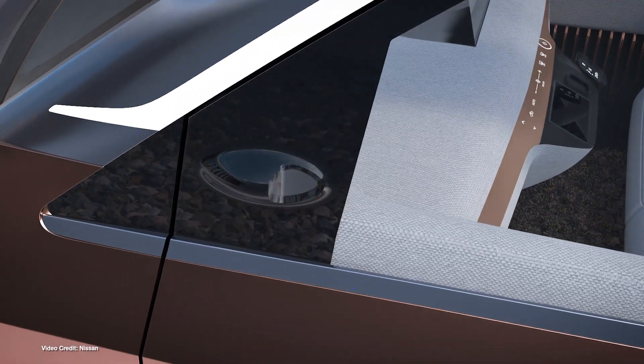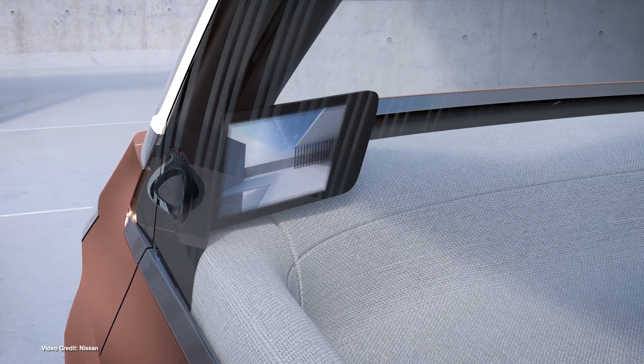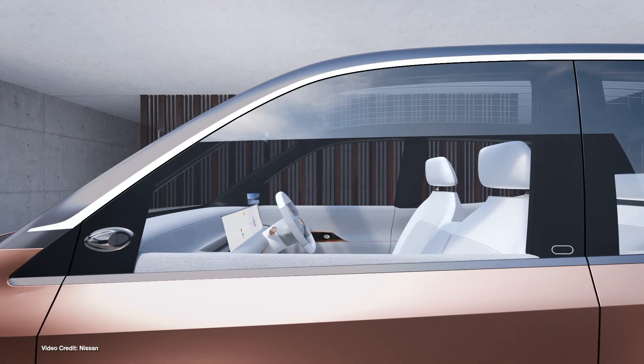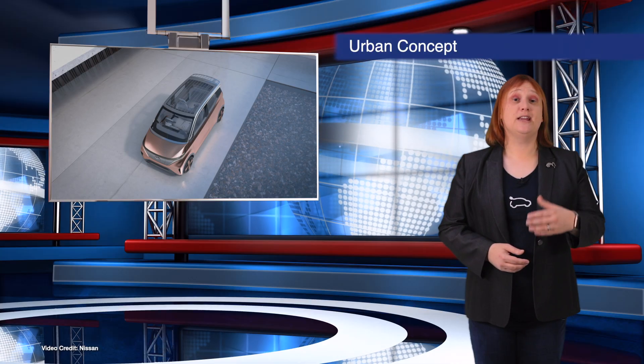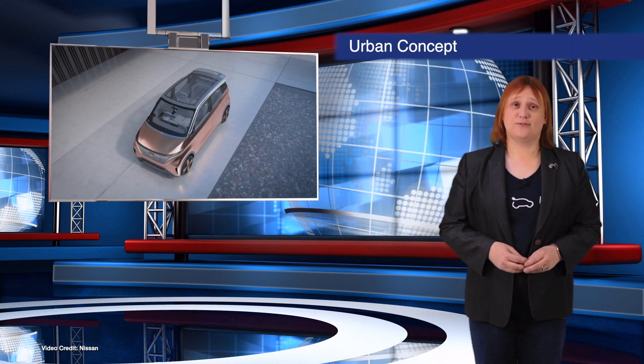This is a car that's probably only really going to find buyers in Japan, where cars under a certain power limit and physical dimension are free of the parking permit requirements that usually come with car ownership. The IMK features new Pro-Pilot functionality, including automated valet parking and some other self-driving tricks.